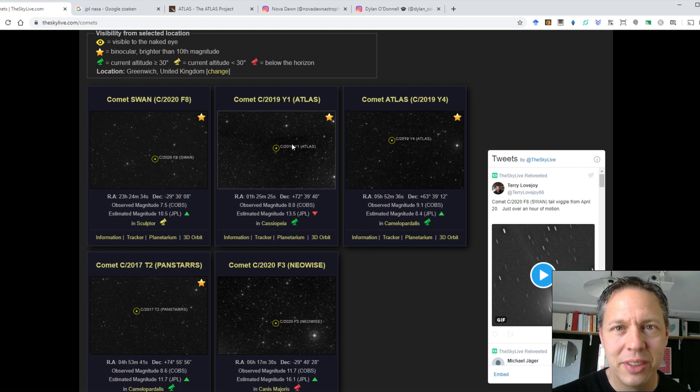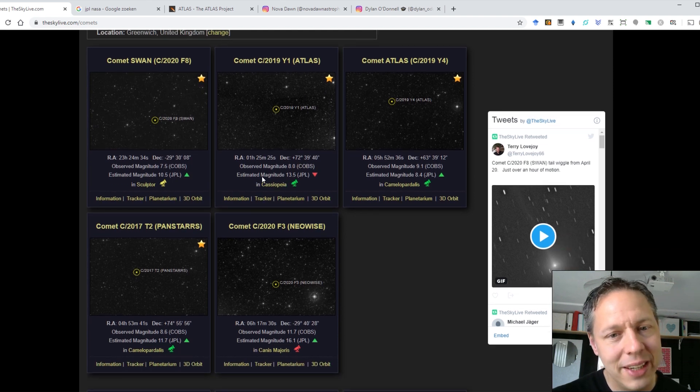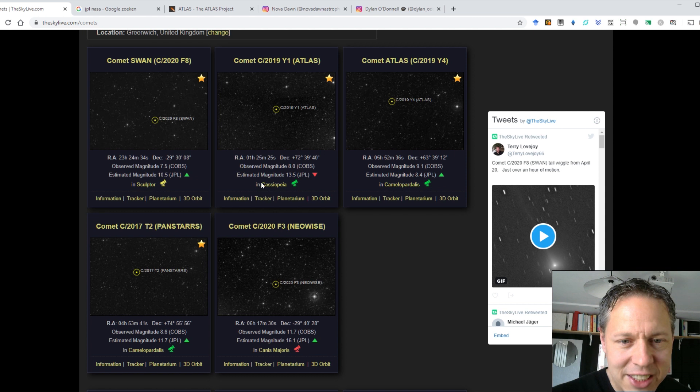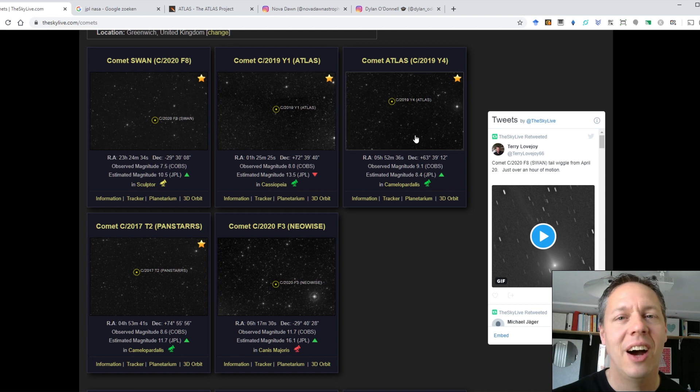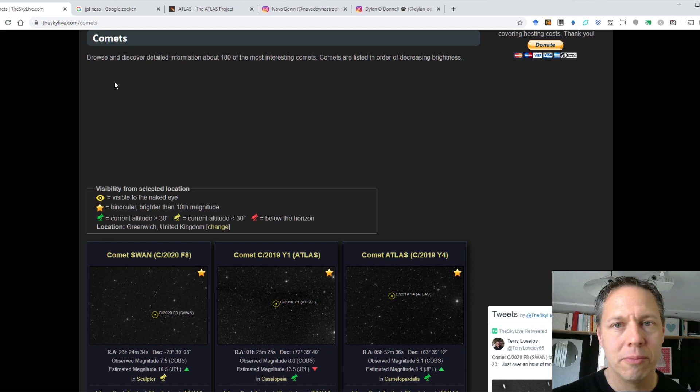I actually want to do a time-lapse of Comet Atlas C2019 Y1. But for me this is tricky because, although it's very high in the night sky at a declination of 72 degrees and located in Cassiopeia, my house is to the north. I have clear views towards the south, west, and east from my balcony, but towards the north it's just my own house. So the comet has to be very high up in the sky in order for me to image it.